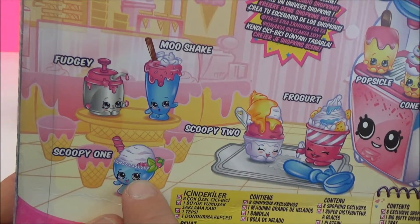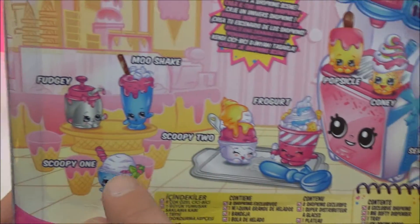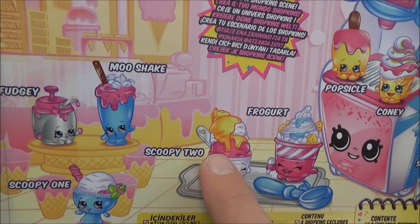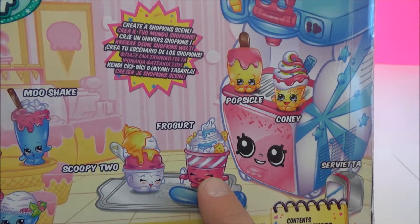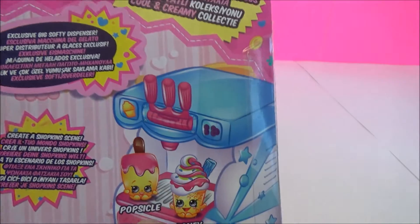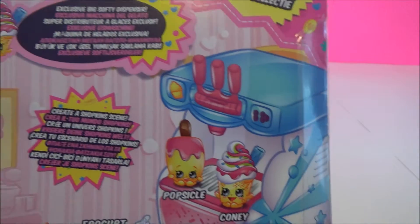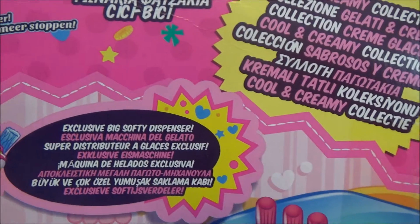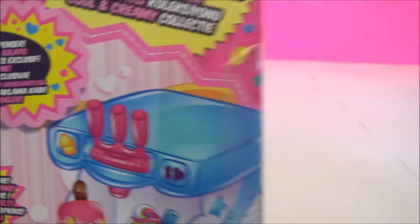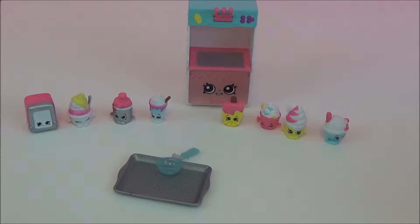Scoopy one! Moo Shake! Scoopy two! One scoop! Two scoops! And then Frozen Yogurt — you have Fro-gurt! I like Fro-gurt! Me too! There's Popsicle! And Coney! Who likes a soft serve cone? Me! Exclusive Big Softie Dispenser! And we have the Cool and Creamy Collection all unboxed!